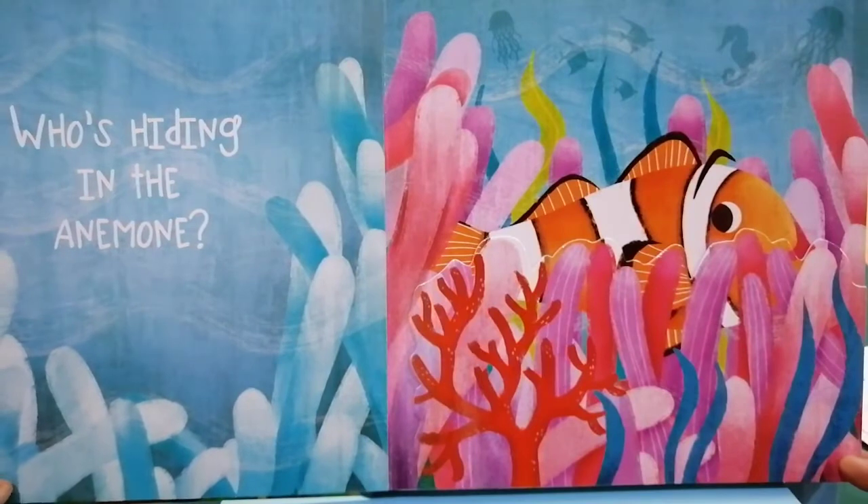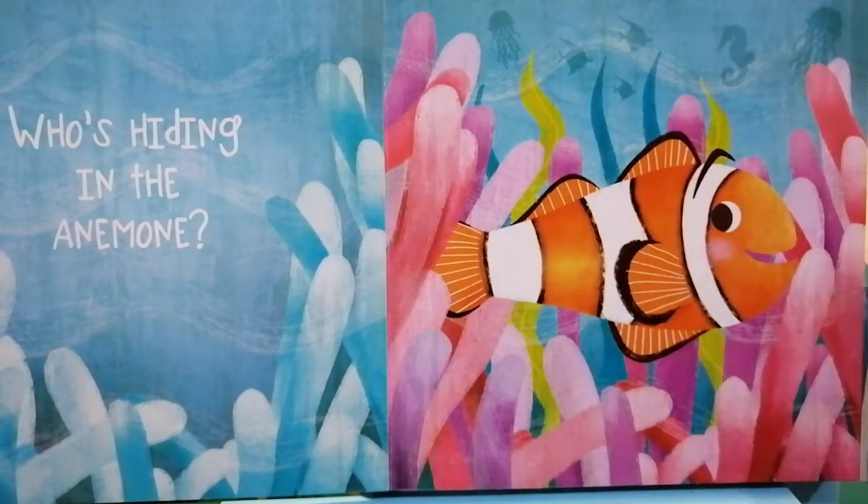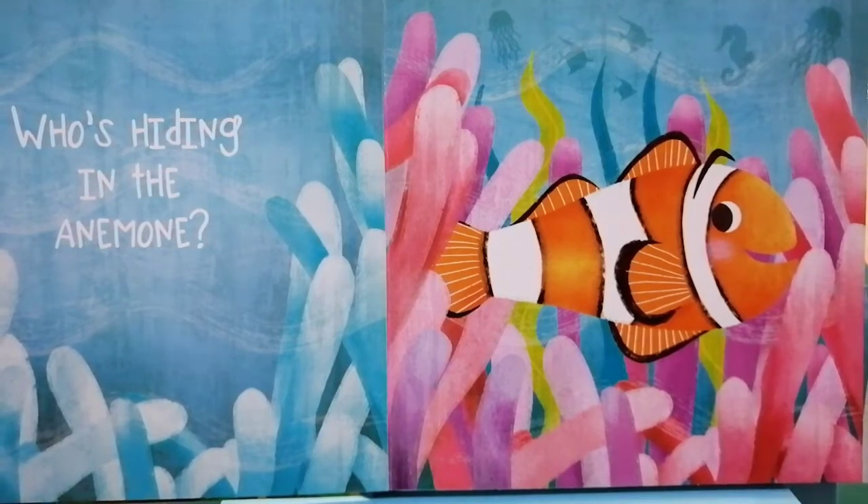Who's hiding in the anemone? Peek-a-boo. It's a clownfish protected by his anemone friend.